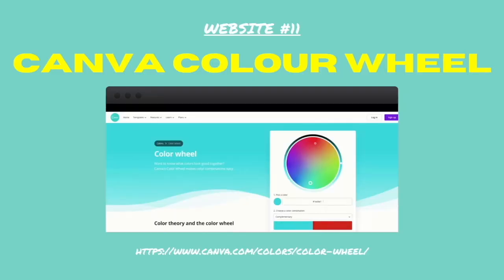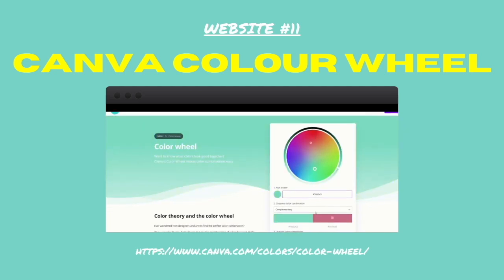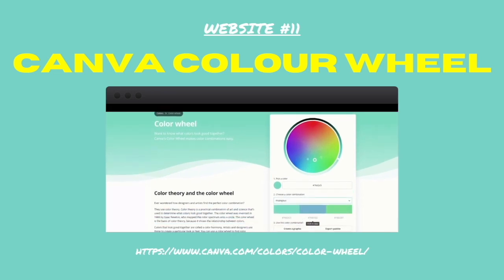Number eleven: Canva Colour Wheel. We all love Canva, but did you know it has a great set of design tools including the Canva Colour Wheel? Simply type in a colour code and it will match suitable colours for you to work with.